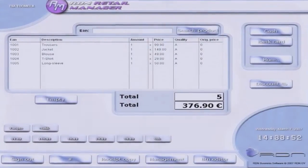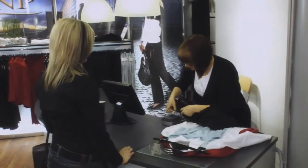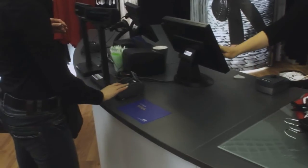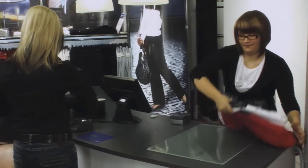If electronic article surveillance technology from ADT is integrated into the tag, store security is increased through an accurate tag detaching process.